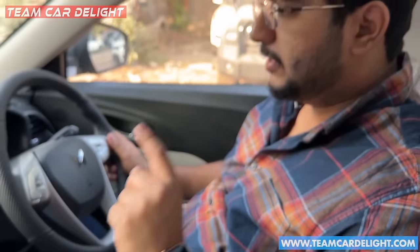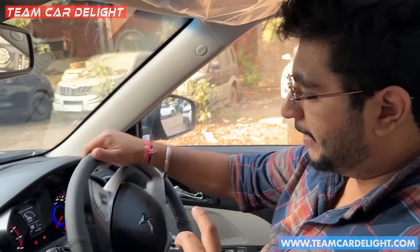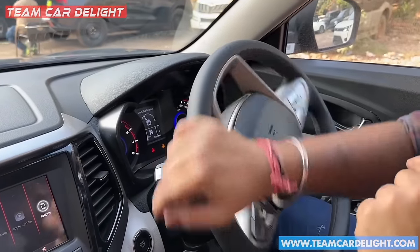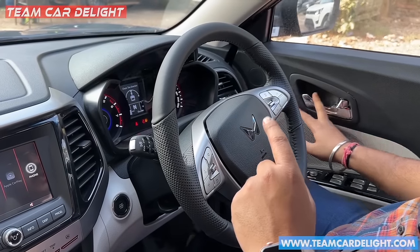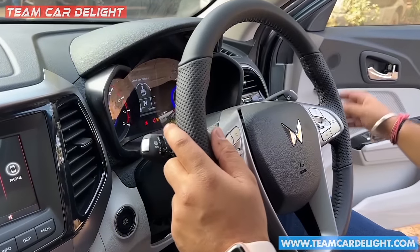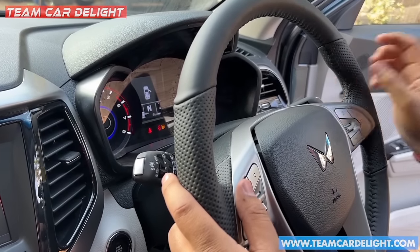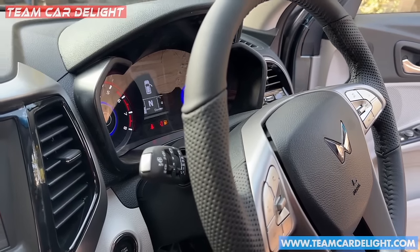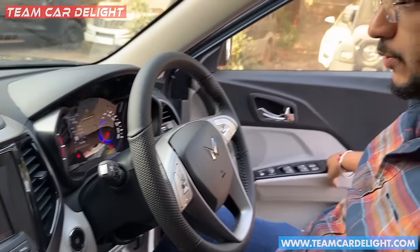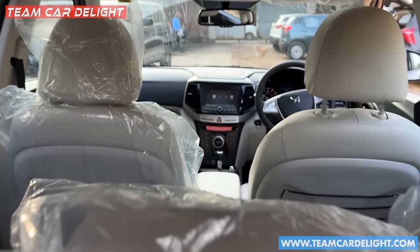When you park the car, there is a very helpful feature — a tire direction display that shows which way the tires are pointed. It is a very good feature. If you open the door while the car is on, you get a proper reminder. Features are all available and the face lift is quite comprehensive. You can check all the links in the description box for more information.